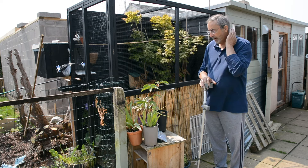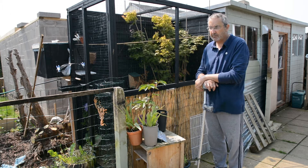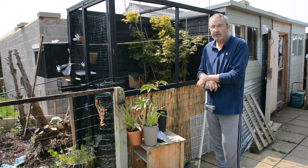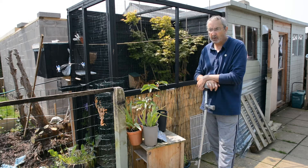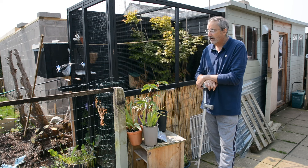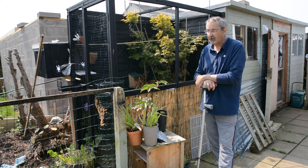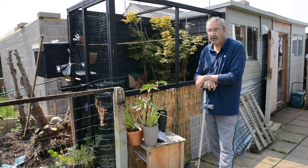I posted a message on the Bearded Reedling Facebook group and a few folks got in touch with different ideas. One suggestion was to hang a cage on the front of the aviary with some mealworms in — maybe she'd come back looking for the mealworms. So I did that. I saw her later that day near the aviary, but unfortunately she's been near the aviary since and I haven't seen her.